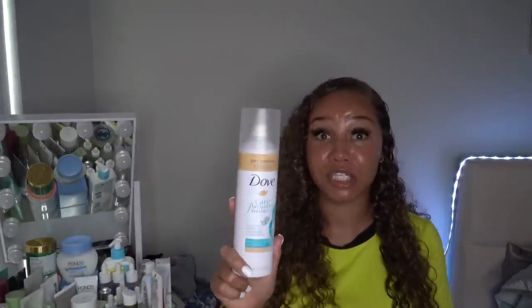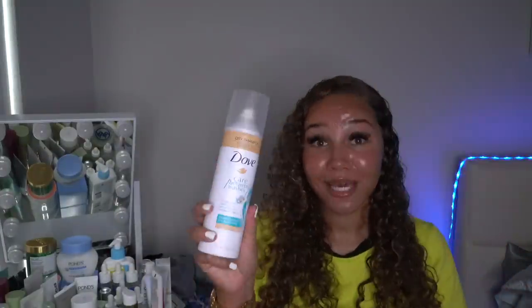Last but not least — I haven't tried dry shampoo since like sixth grade. This is the cheapest one I could find since the others were like ten dollars. It's the Dove Kind fresh coconut dry shampoo. I need it for when my scalp isn't as fresh as I want but I don't want to re-wash my whole hair. I really trust Dove as a brand so I went ahead and picked it up.